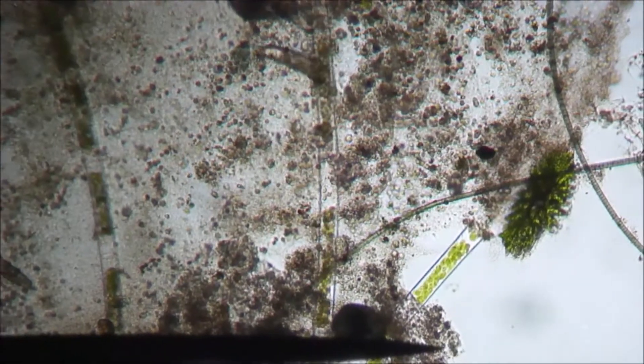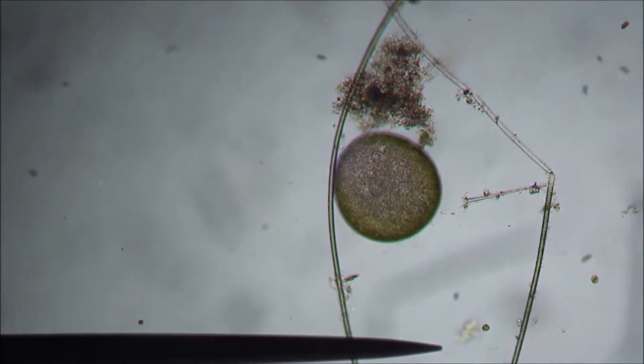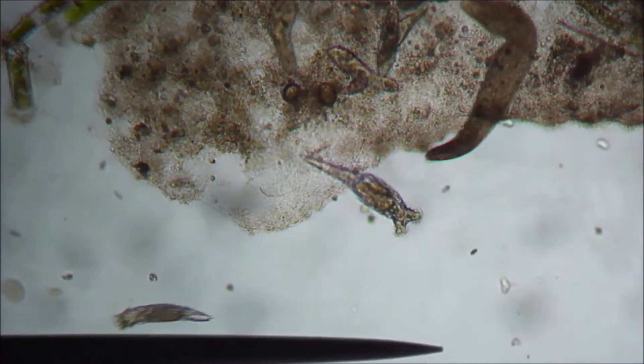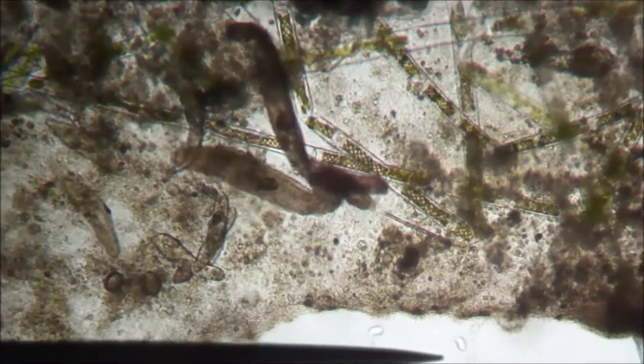We're going to zoom in here in a few moments and get a close-up view of all the creatures you see moving around. We have quite a number of individual species as well as just simple individuals. We start off with the big, long, snake-like things — we call that Spyrostomum. It's a ciliate that basically feeds on bacteria by sweeping them into its mouth. These two inchworm guys you see there are called rotifers — I nicknamed them chainsaw heads, as you'll see a little bit better later.